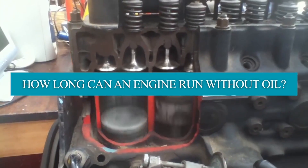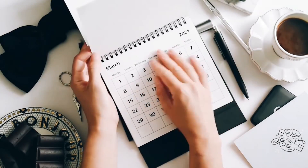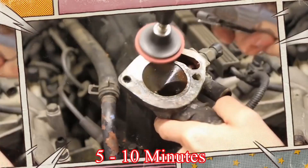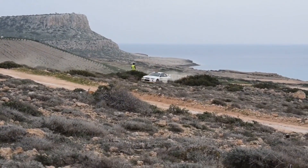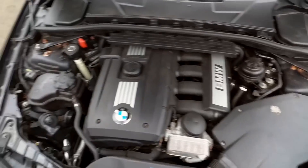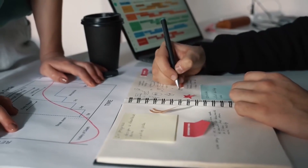How long can an engine run without oil? Usually, on average, a car engine can operate within 15 to 30 minutes without oil. However, in some cases, the damage may happen within 5 to 10 minutes of driving without oil, which means you should be proactive and take measures fast. As soon as you notice the oil light come on, or notice any indications of low oil levels, promptly schedule an oil change.